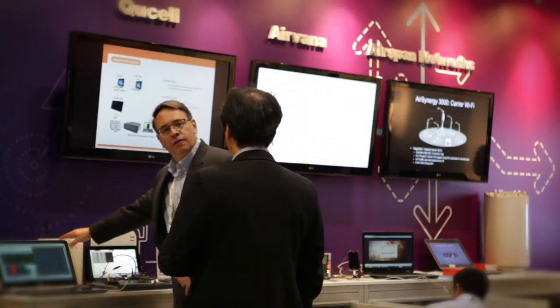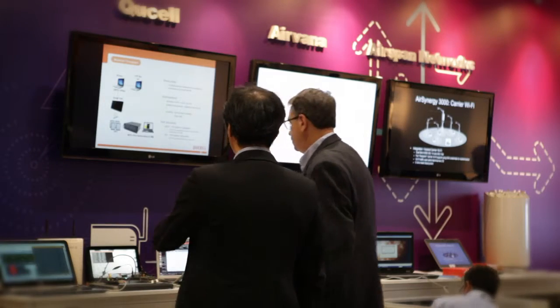Hello and welcome to Telecom TV. I'm Martin Warwick. We are at the Small Cells World Summit 2014 in London's Docklands at ExCeL. We're talking about the evolution of backhaul networks.